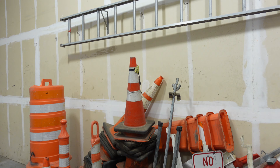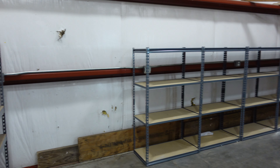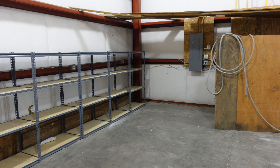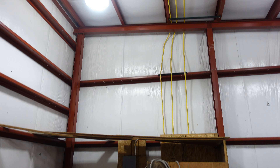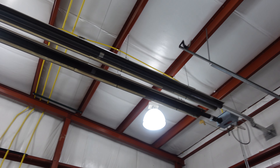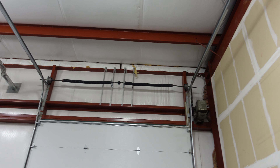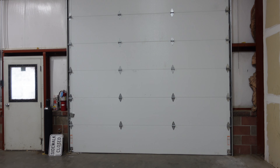We still have a ladder and some shelving that we kept stuff on, which we need to get out of here and move over to the other shop. The space itself has nice super bright lights, overhead heating, a garage door with an automatic opener, and a huge door. So it's really a nice shop.